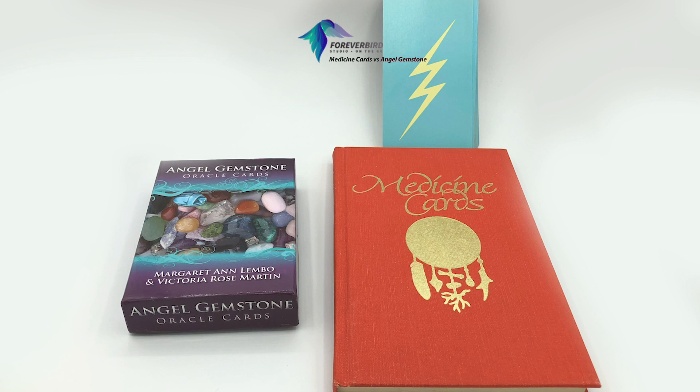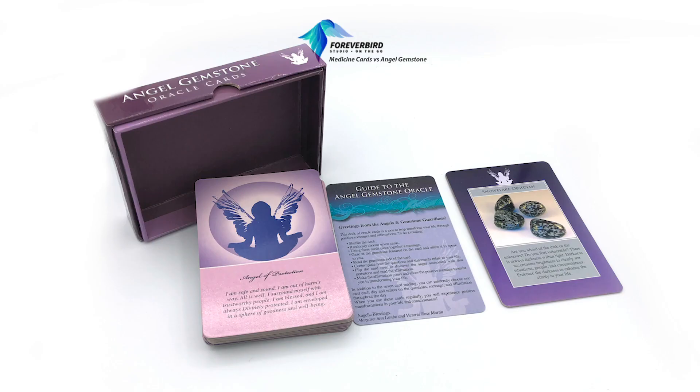The Medicine Cards here on the right aren't in a box because these are from my collection, so they've been gently used over time. You'll see that there are different editions.